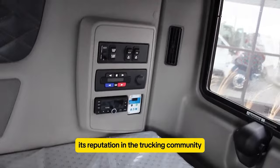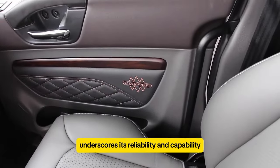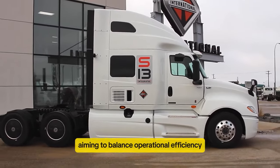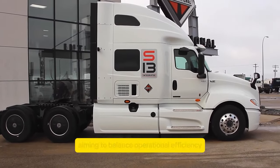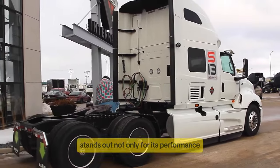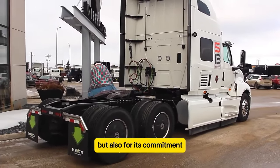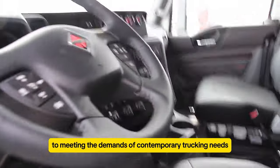Its reputation in the trucking community underscores its reliability and capability, making it a top choice for companies aiming to balance operational efficiency with modern safety standards. The International LT stands out not only for its performance, but also for its commitment to meeting the demands of contemporary trucking needs.